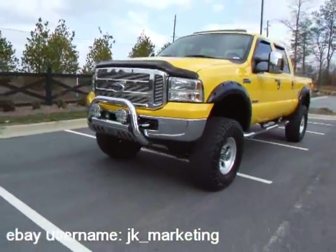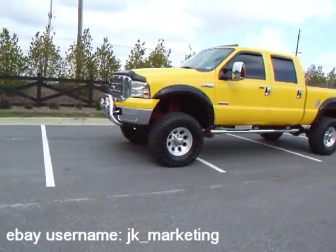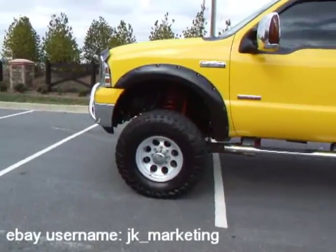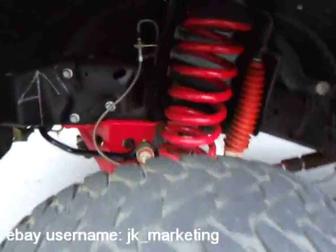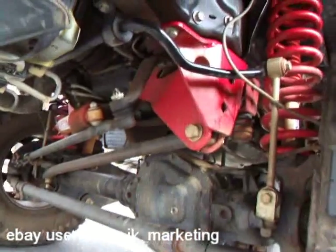Take a look at how bad this truck looks. 43,000 original miles. You have those big giant coil springs up under the wheel well. Look at all that Skyjacker hardware — that stuff is high dollar right there.